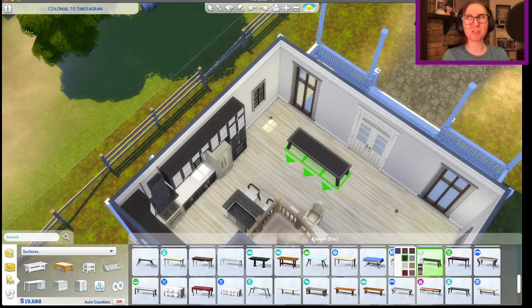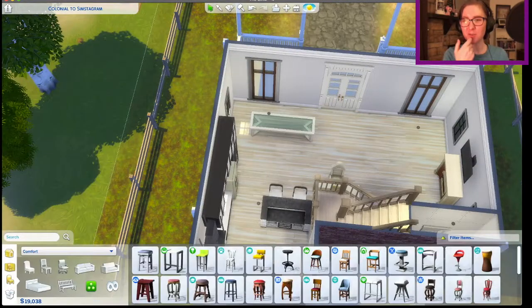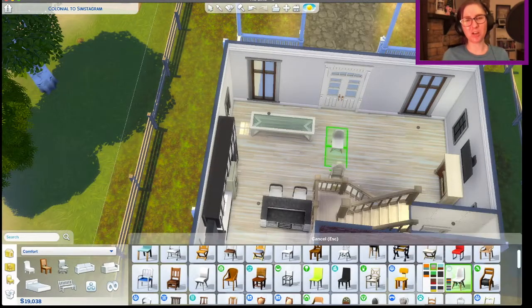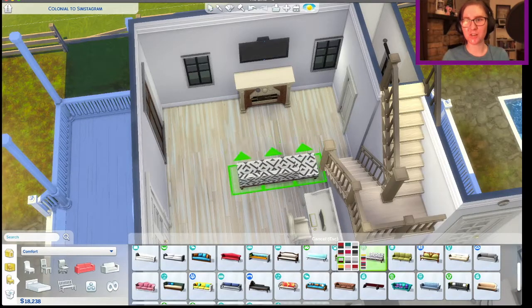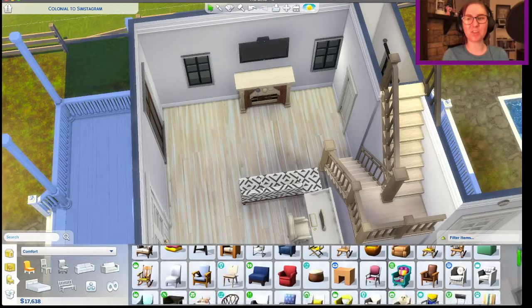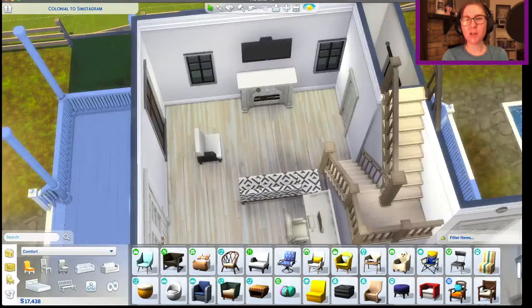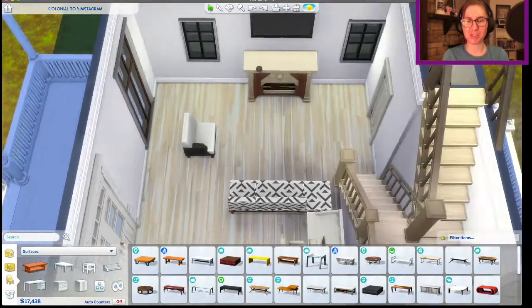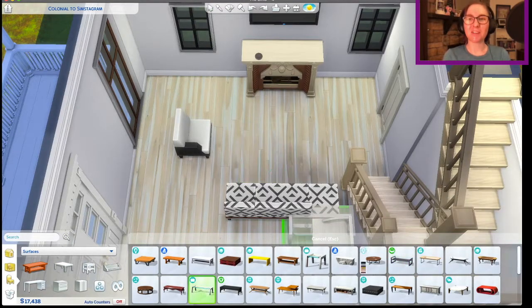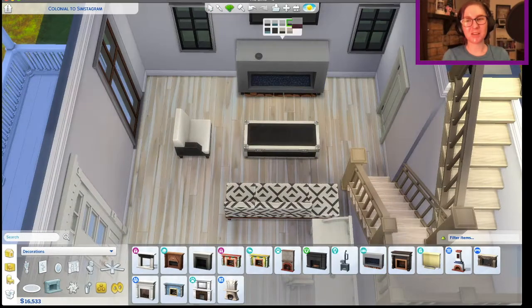I also remember when open shelving was a big thing because it was like, it opens up the space, it makes everything look so much better. But eventually interior designers figured out that people just clutter up the open shelving and then it actually looks worse instead of better. So we kind of X that out. But again, Moschino stuff coming in — I don't think I've used these pieces of furniture in anything except community lots before, but with this sort of contemporary renovation style, very Simstagram-worthy, I thought this actually looked really nice in this build.